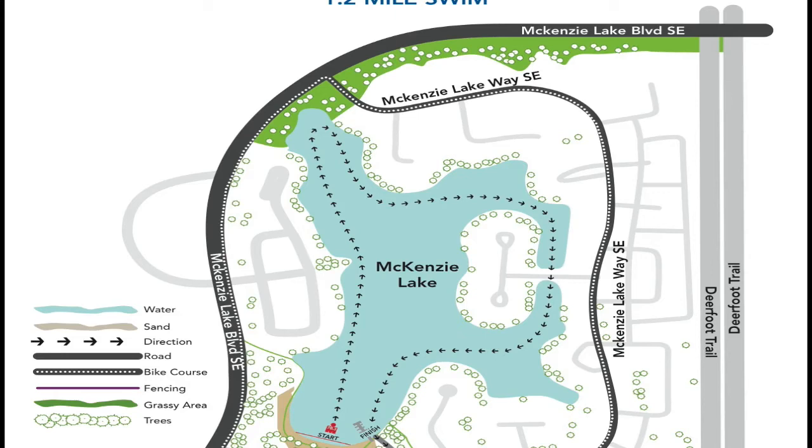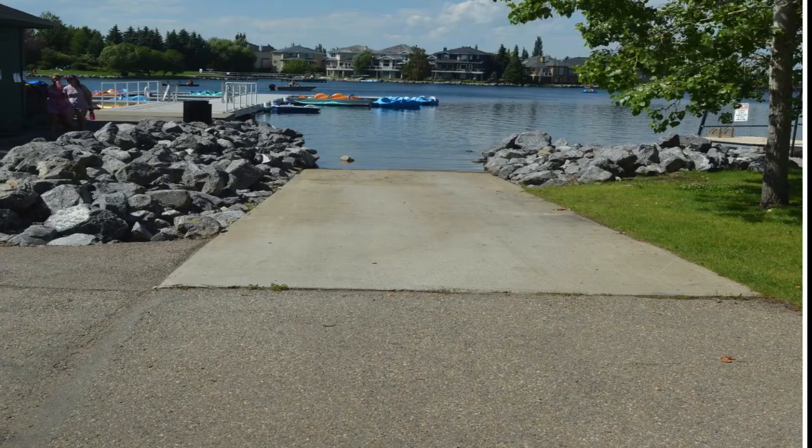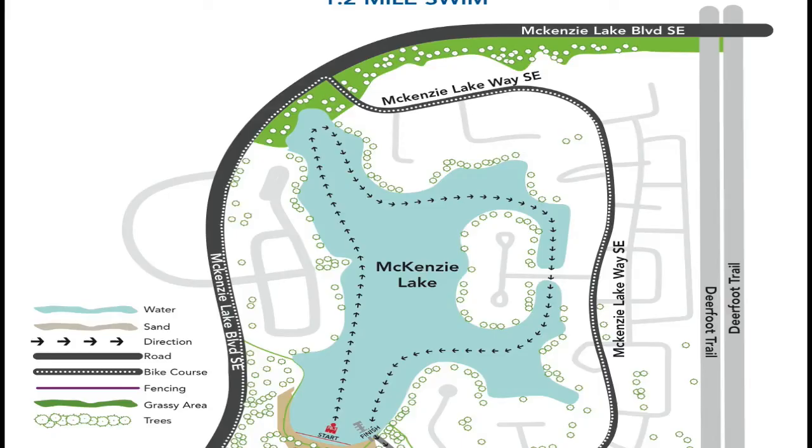After swimming through the culverts, athletes will continue swimming to the boat docks on the south east side of Mackenzie Lake. Swimmers will exit up the boat ramp and wetsuit strippers will be on hand to help athletes remove their wetsuits.